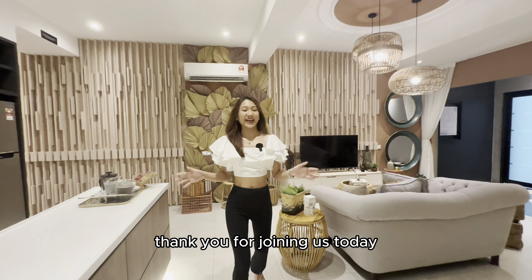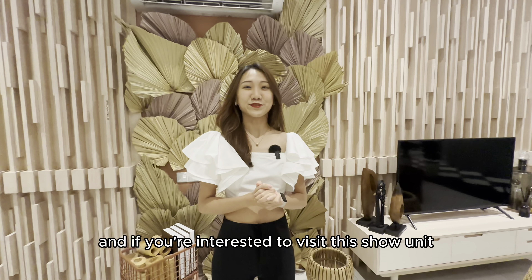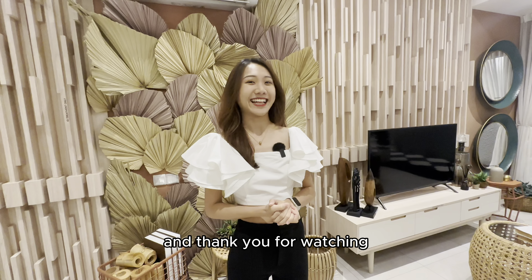Thank you for joining us today. I hope you like this tour of Veladas at Bukit Jalil. If you're interested to visit this show unit in person, or you need more details, do contact us below. I'm your host Jovi, and thank you for watching.